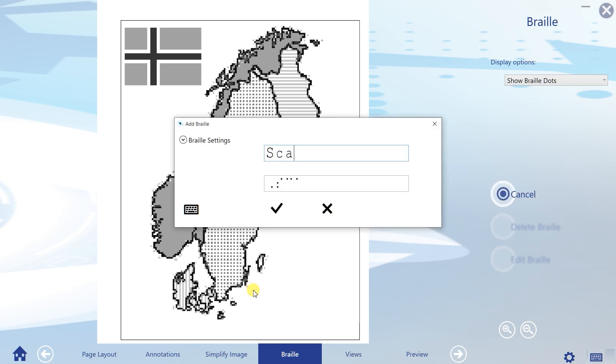Our audio-tactile diagrams are unique and allow blind people, even those without Braille skills, to learn things better experienced than explained.